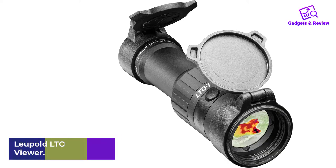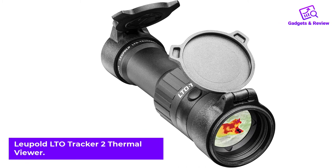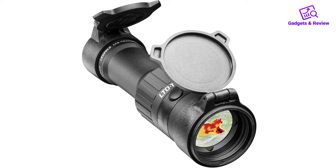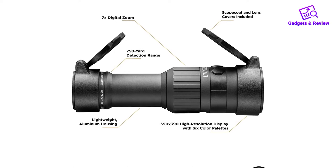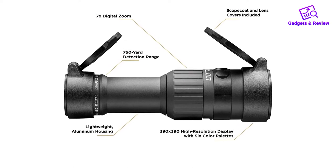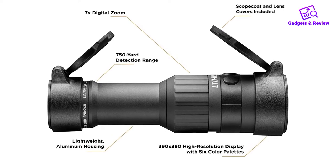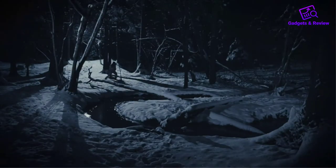Number 2: Leupold LTO Tracker 2 Thermal Viewer. Here's a brand that many hunters are familiar with and are more than loyal to. Sometimes sticking with a brand you trust for your day hunting can also be the brand you want come dusk. Why switch out brands if you don't have to? Leupold knows optics, and apparently they know thermal too.